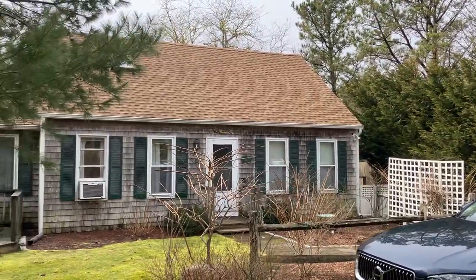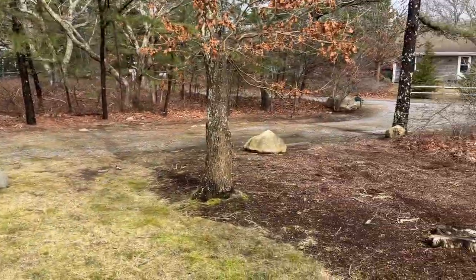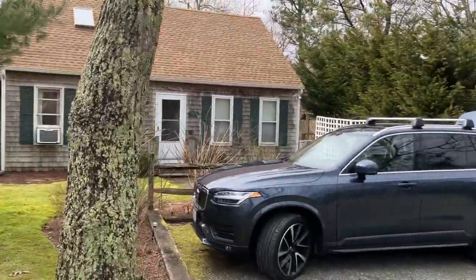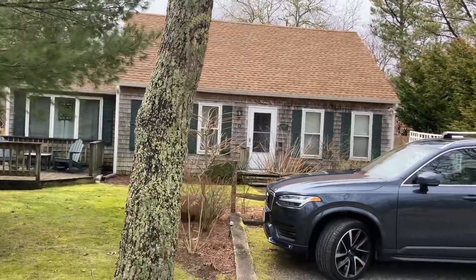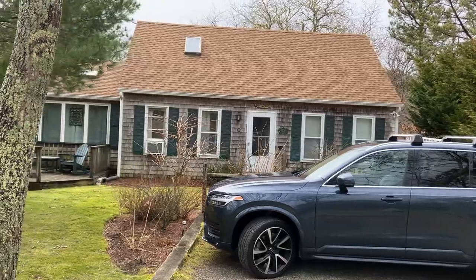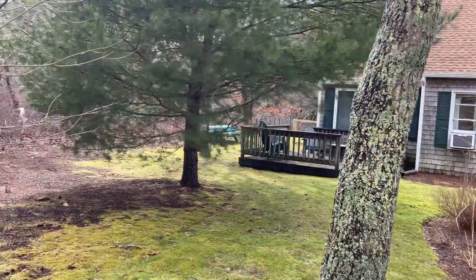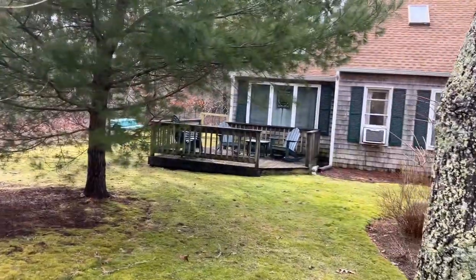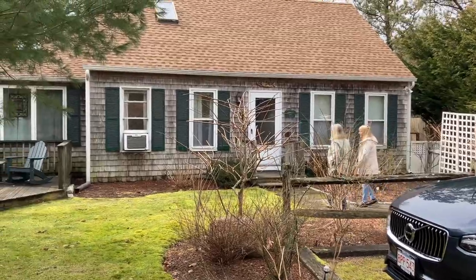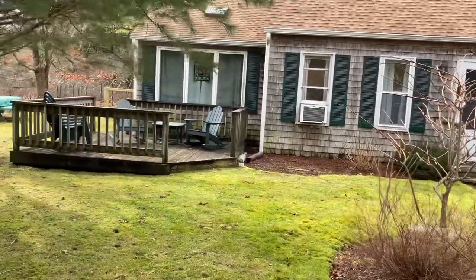We're here at 46 Windsor Drive in Edgertown. This house sits on a half-acre lot, just set back from the road. It is a three-bedroom, two-bath home on a crawl space. It has a new roof that was done just last year. The house is being sold furnished and as-is, so if you were to conduct a home inspection, everything is for informational purposes only.